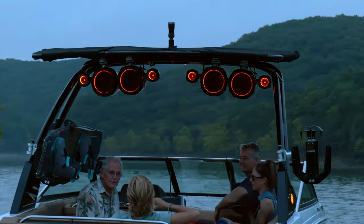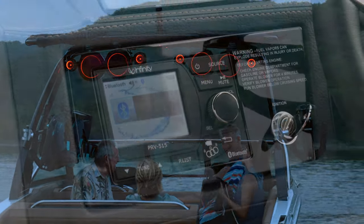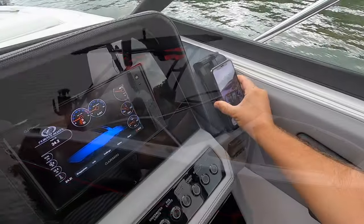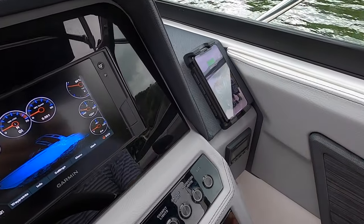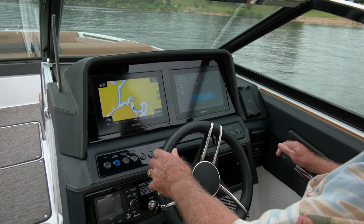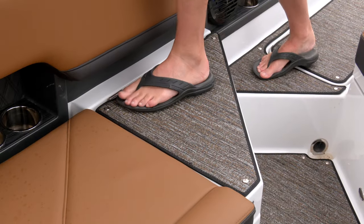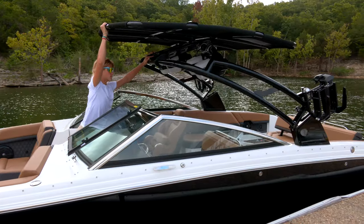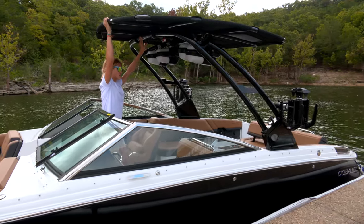Additional features include RGB LED speaker light accents, enhanced audio, neoprene speaker covers, a convenient dash-mounted phone cradle with wireless charging, the larger multiple touch screen dash system, even an optional high dock entry step — all topped by an updated E2 folding tower with rotating sunshade.